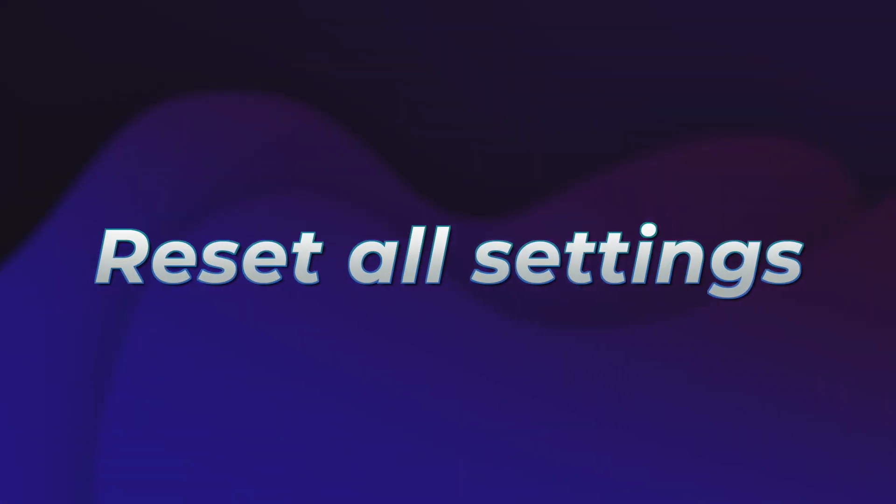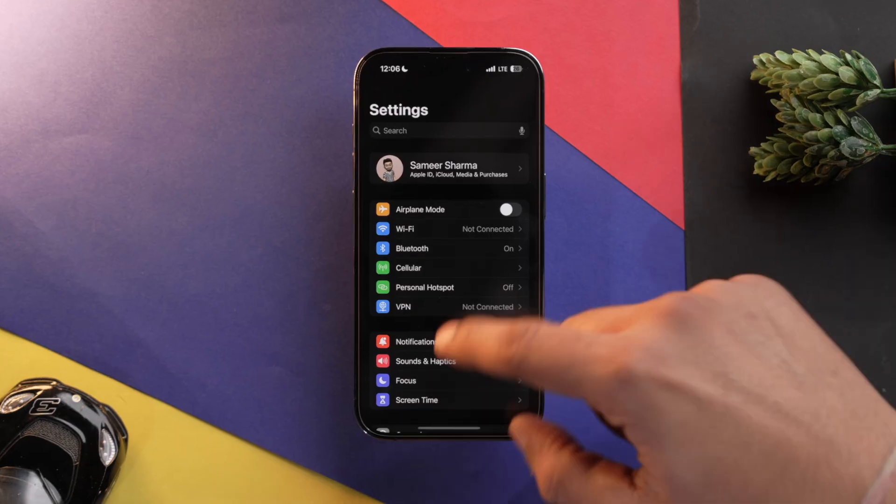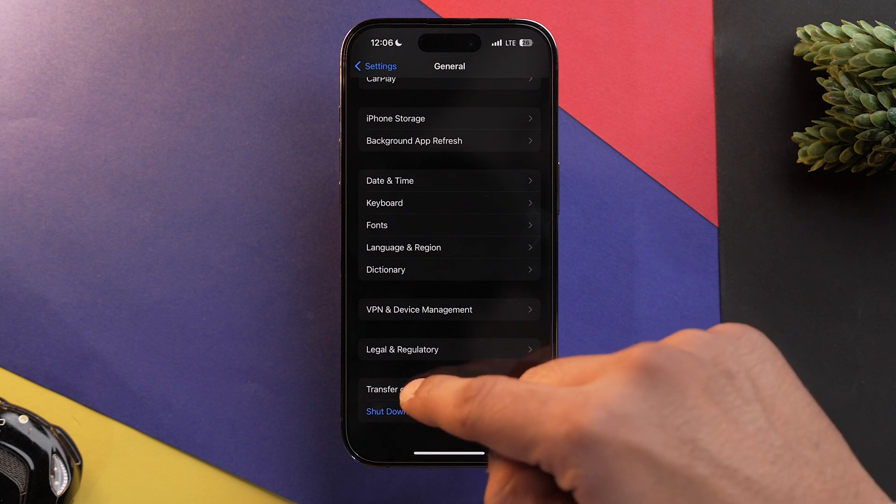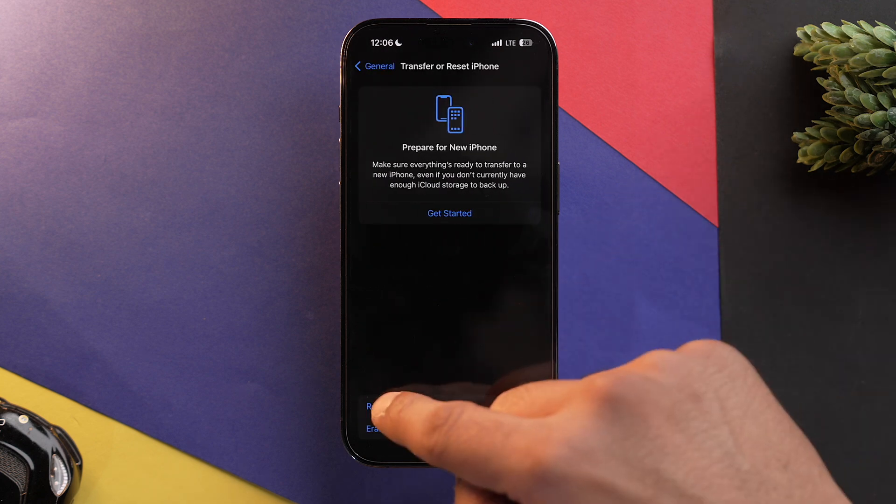Now let's talk about resetting. You might have changed a setting which could be the reason your iPhone is working haywire, so we need to reset all settings. To do that, go into Settings, scroll down, go into General, scroll down again, select Transfer or Reset iPhone, and then select Reset.